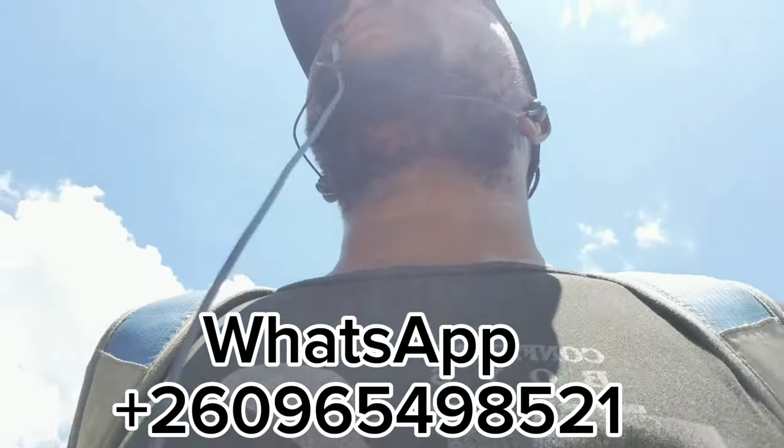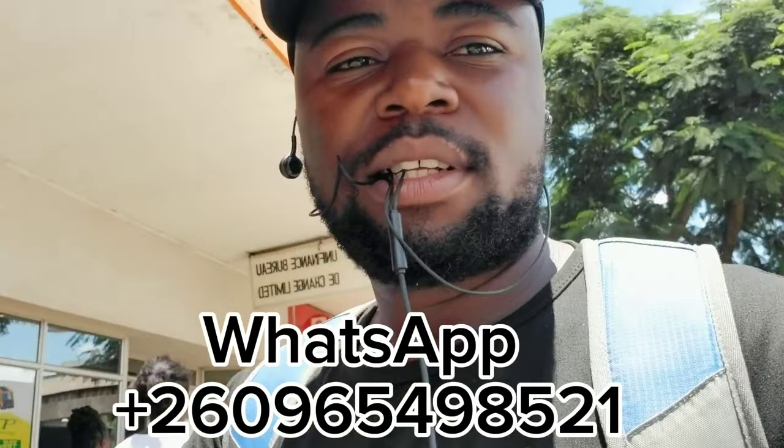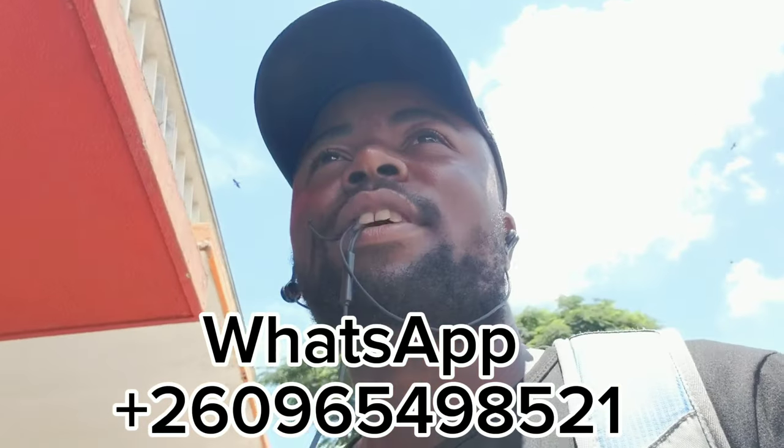Hello guys, welcome to my channel. I'm going to collect a parcel. I'm going to receive from iShook — it's a phone that I bought for someone else. I have received the email, so let's go.